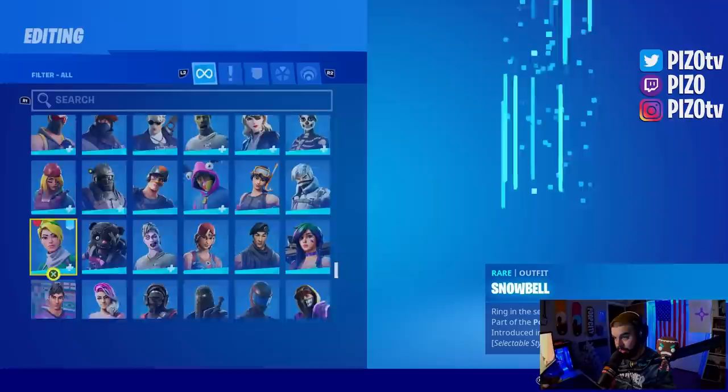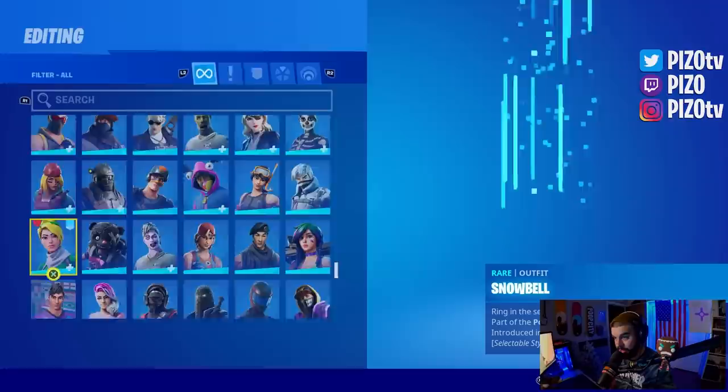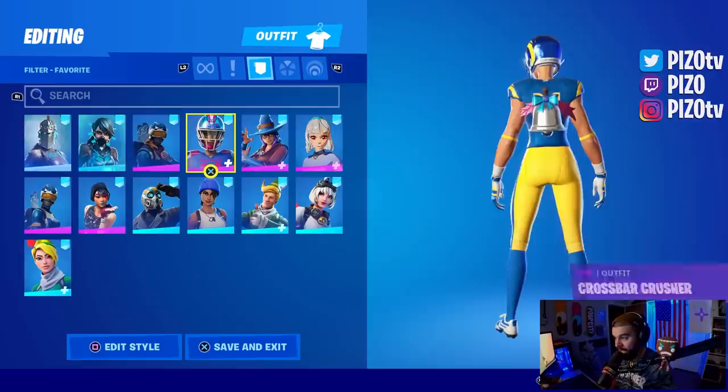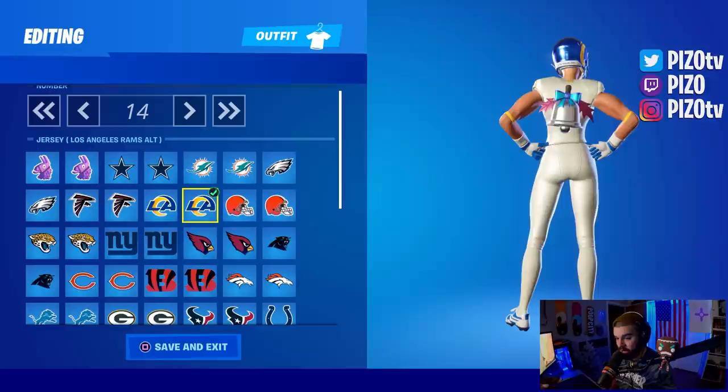Starting with her back bling, we have the Frozen Red Knight. I do like that reddish maroon on the actual back bling itself. In terms of NFL outfits, I think you can do LA Rams or the LA Chargers here — obviously that little bit of the leafs might throw it off slightly.